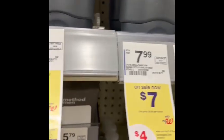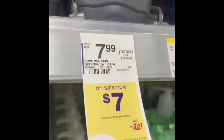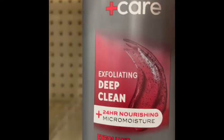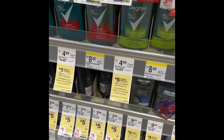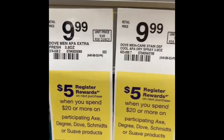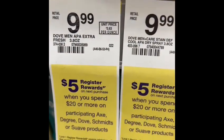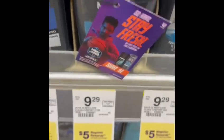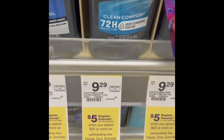We're going to grab two of those. When you buy two, you get $4 in register rewards. We're also going to grab one Dove manicure here. We have to spend $20 to get $5 in register rewards. So we're going to get that one, and also grab one Dove manicure deodorant.